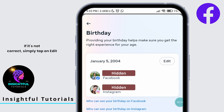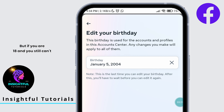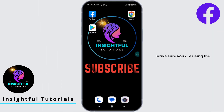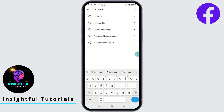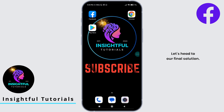If it's not correct, simply tap on the Edit button and you can edit your birthday. But if you are 18 and still can't access this feature, then the upcoming solution might help you. Let's head to our fourth solution. Make sure you are using the latest version of the Facebook app. Head over to your Play Store or App Store, search for Facebook in the search bar, and if you see an Update button, hit it. This might just solve the Marketplace access issue.